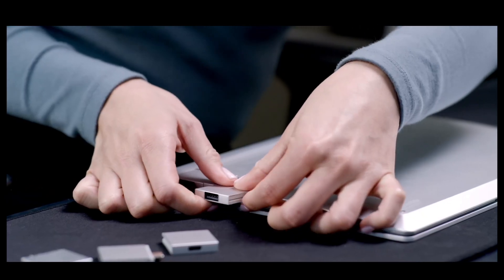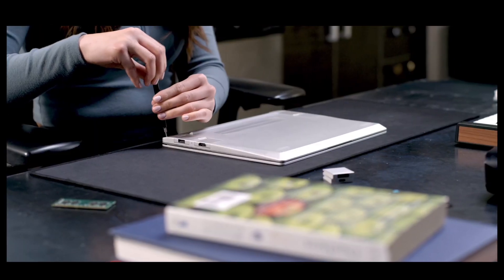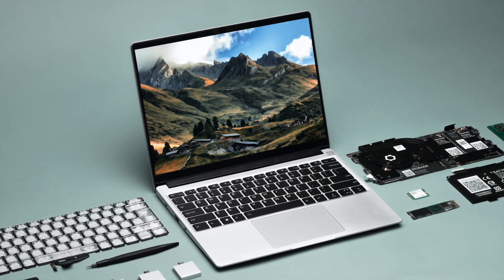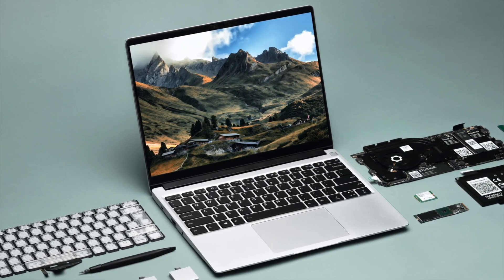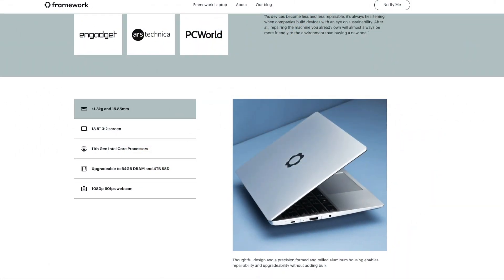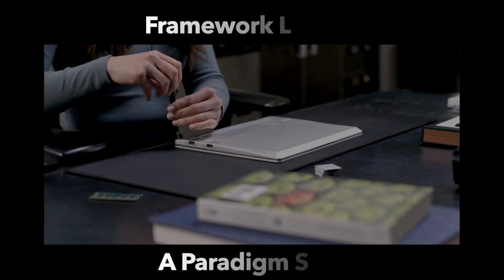Hello everyone and welcome to PragMac. Today I wanted to share my thoughts about a different kind of laptop, a laptop that gives you total control of upgradability and repairability. I'm talking about a new startup company, Framework, and they are producing the Framework laptop, which from their perspective is all about being able to upgrade it, maintain it, and repair it.